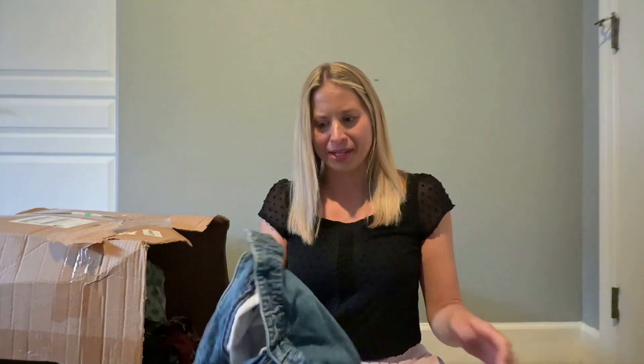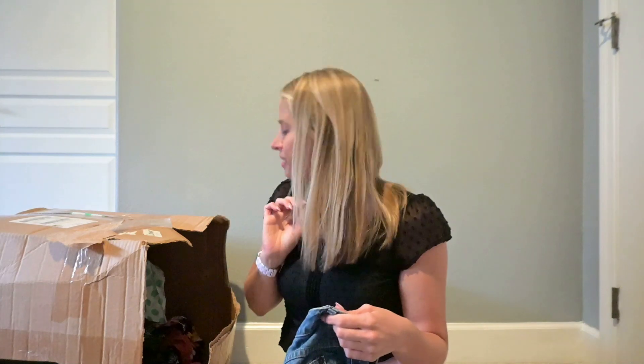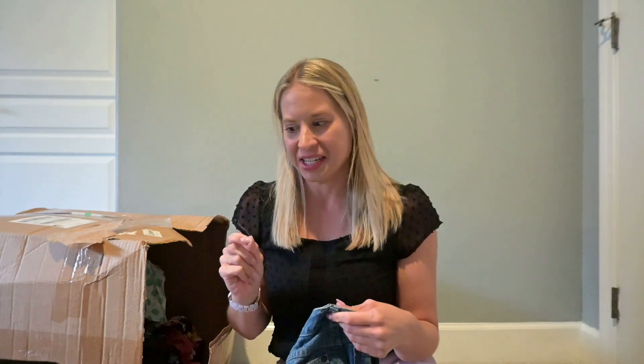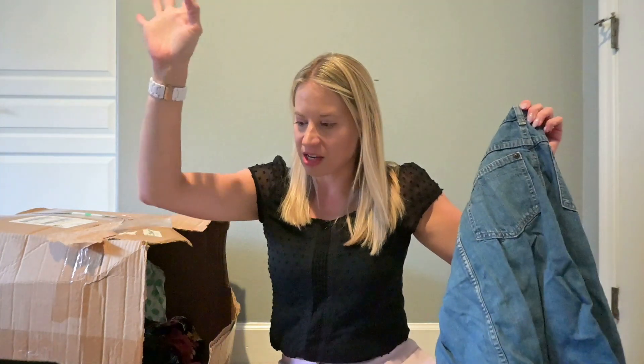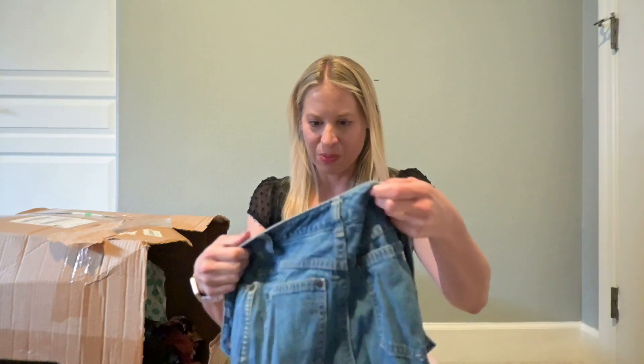I'm doing really well on this box. I think this might be the best box I've ever had. There's nothing hugely amazing, but a lot of stuff I can list. I'm actually very surprised.